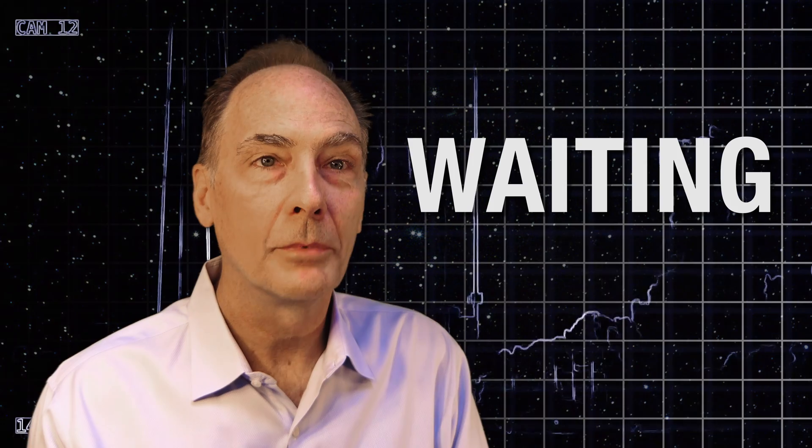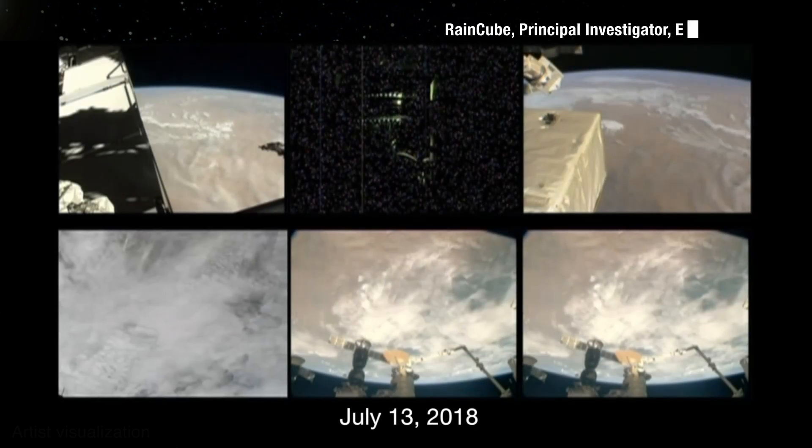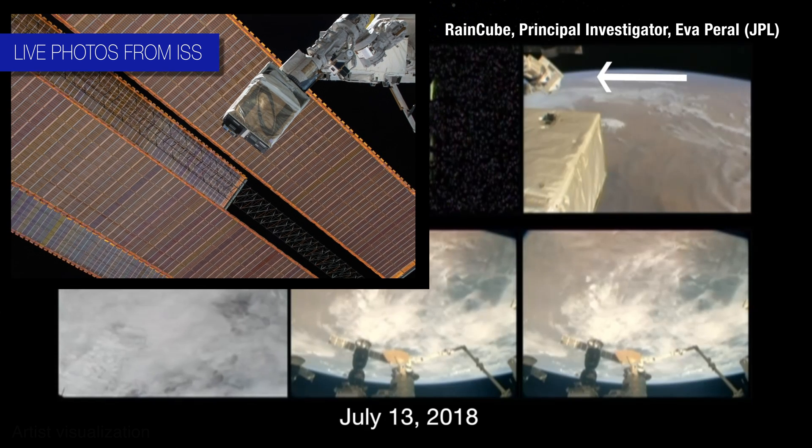From there, it was just a waiting game until they were deployed to space. The deployment to space is the first time the spacecraft is put to the test. CubeSats are so small that every single part needs to work. If any one part fails, it can be mission over. Three, two, one, deploy.